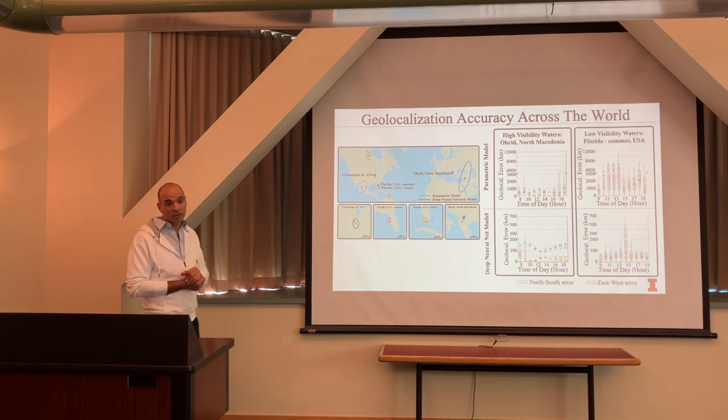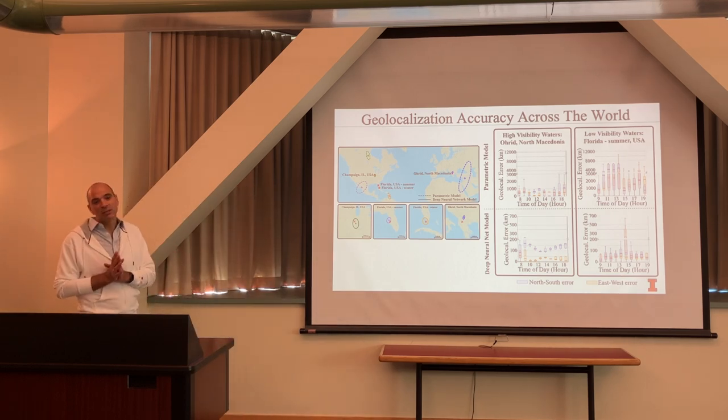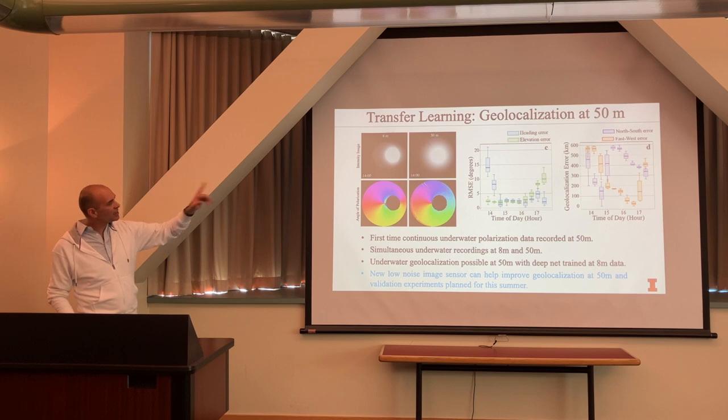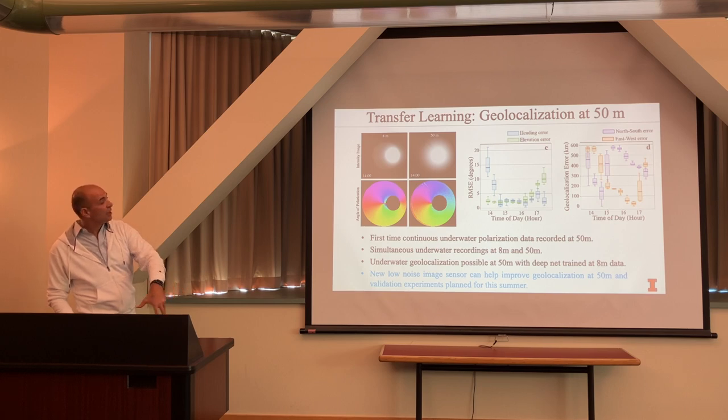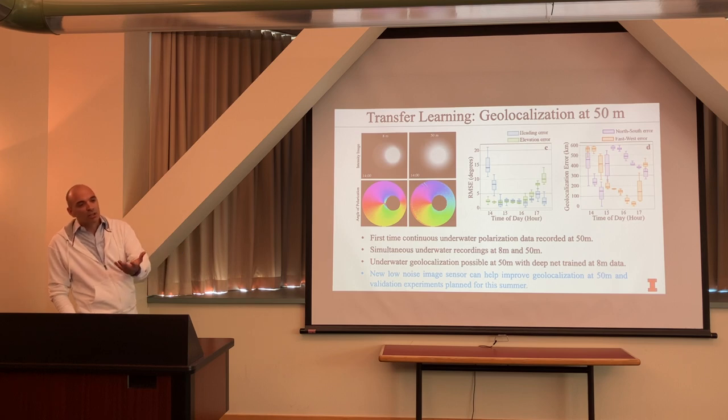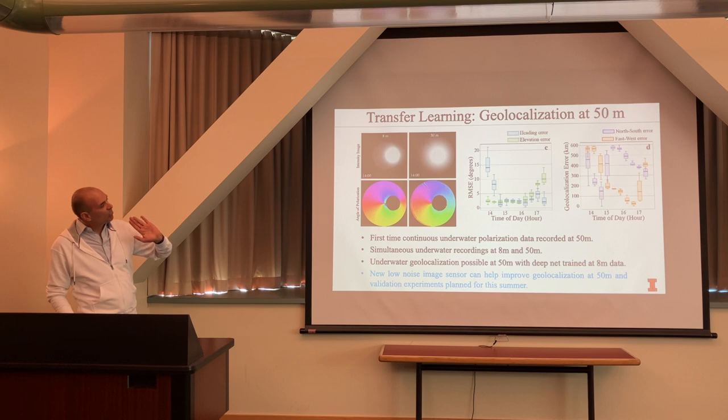On transfer learning: if we train in one location, how well can we predict geolocalization in another? We trained on data in Champaign and tested on similar water quality in Tampa, Florida. We also trained at 10 meters depth and tested at 50 meters in different locations — the images look very similar. At 8 meters the angle of polarization patterns look similar, though it gets noisier. We're trying to push this down to 100 meters and beyond.